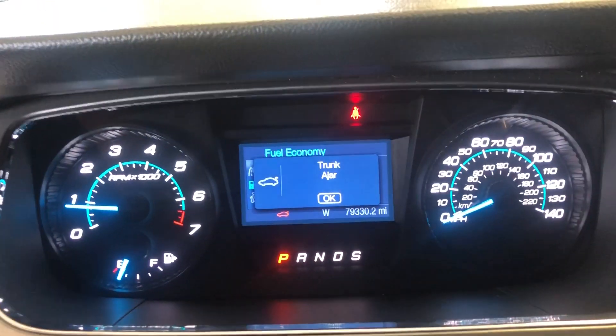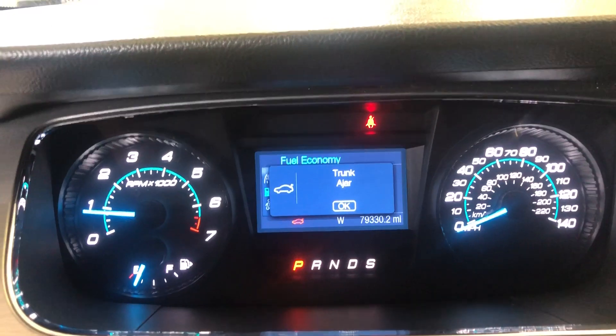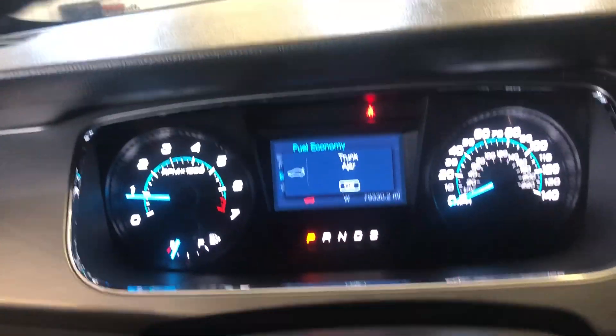This car has run through a full inspection at a repair shop. There are no warning lights, no check engine lights — everything is good to go. It's currently sitting at 79,000 miles.